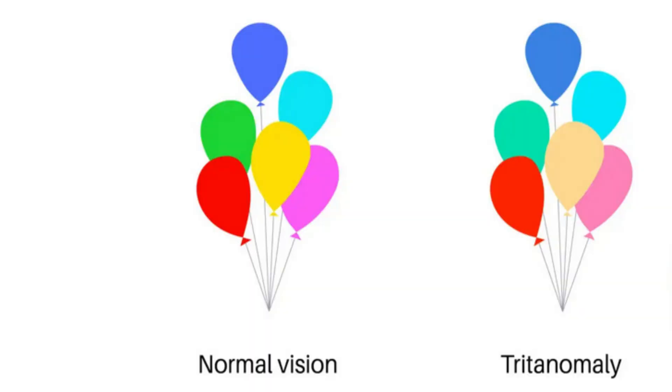Tritanopia is the least common of the three types of color blindness. You have a reduced sensitivity to blue cones, which means you struggle to differentiate between shades of blue and yellow. So Tritanopia is a type of blue-yellow color vision defect.